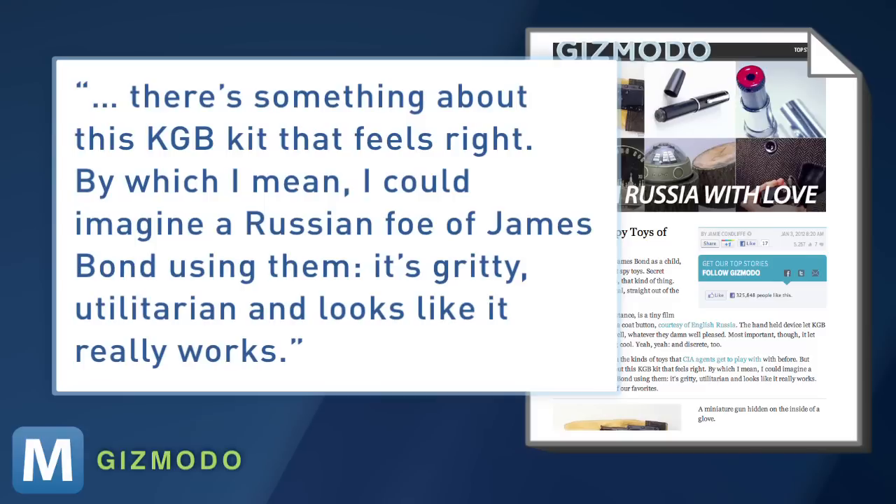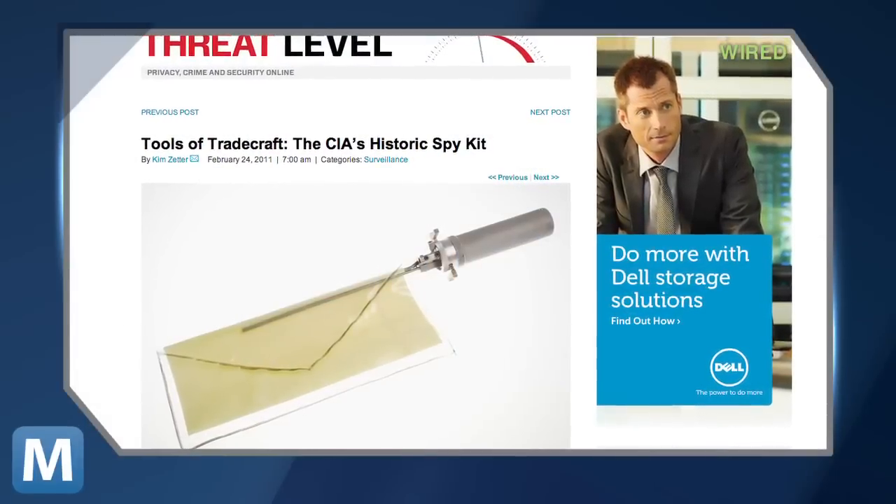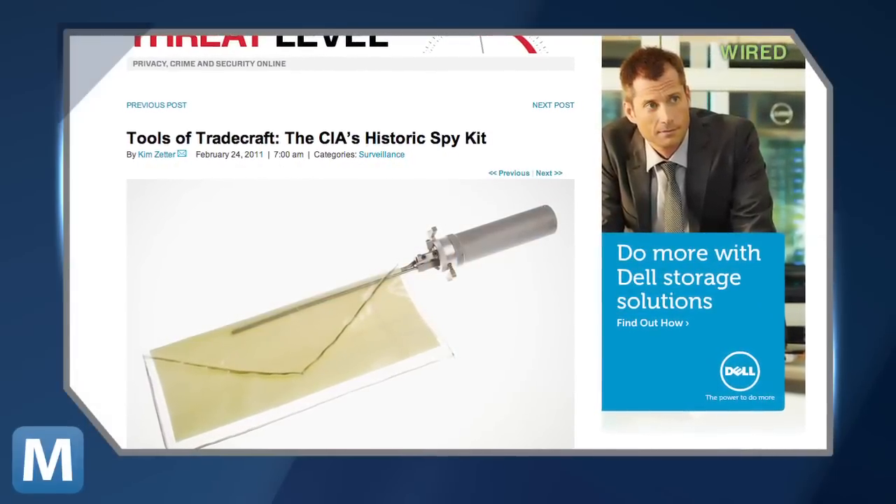It's gritty, utilitarian, and it looks like it really works. And for the sake of comparison, here's some classic CIA gadgetry, including a handy letter remover used during World War II.